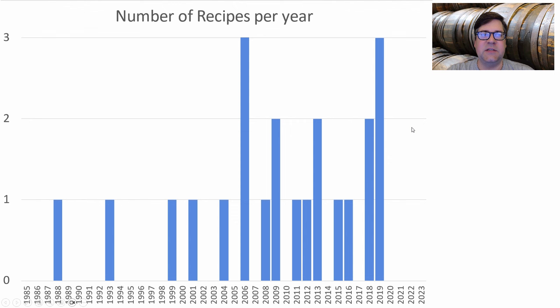My histogram of recipes by year shows the oldest I have is back in 1988, all the way to 2019. Couldn't find any more recent recipes — very difficult data to obtain for this style.